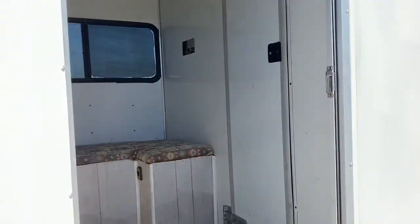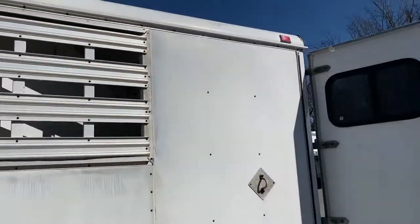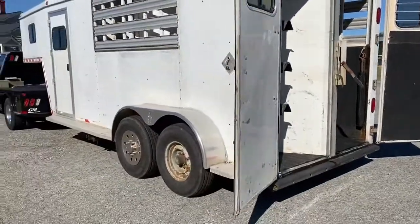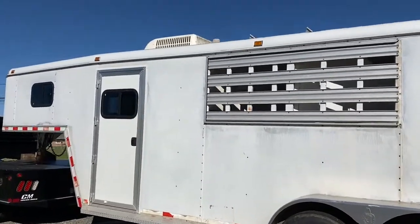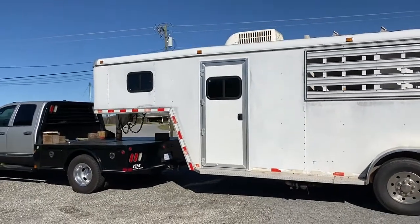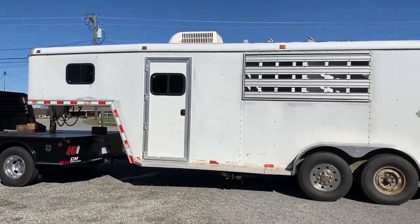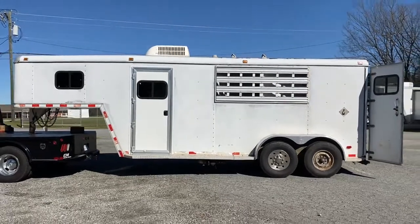This is made by Mid-South — it's a Midas edition, two horse slant load, small weekender with full shower and toilet and an air conditioning unit. Thanks guys, I hope you have a great day.